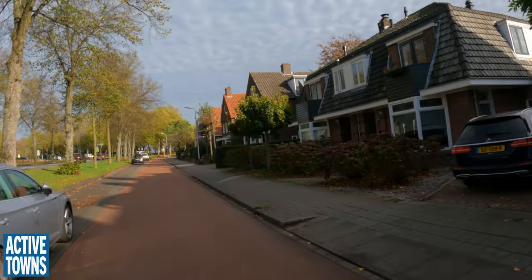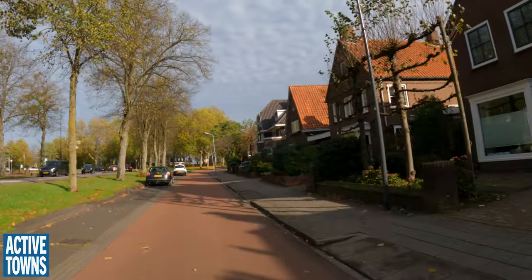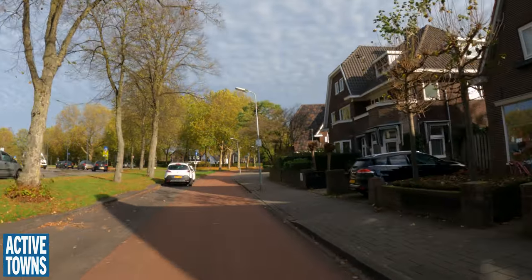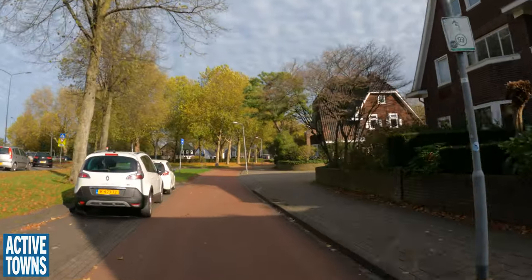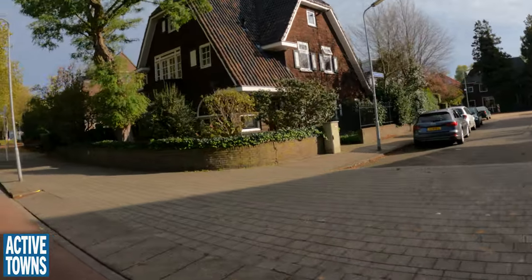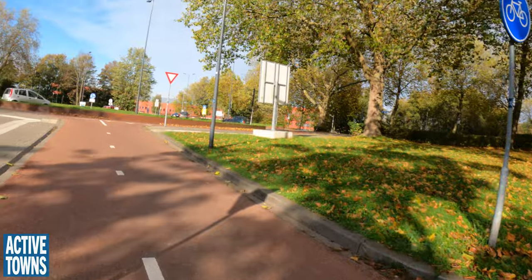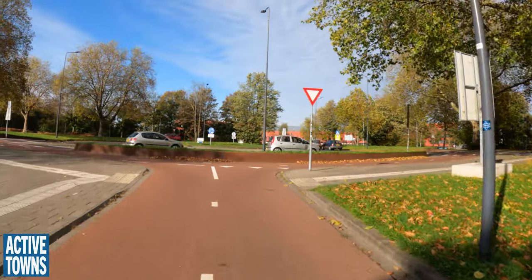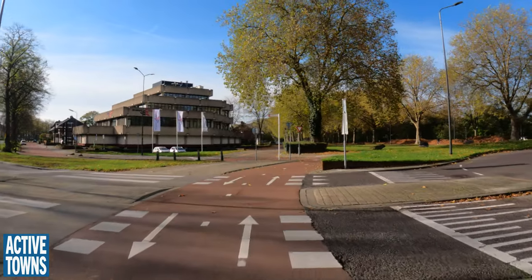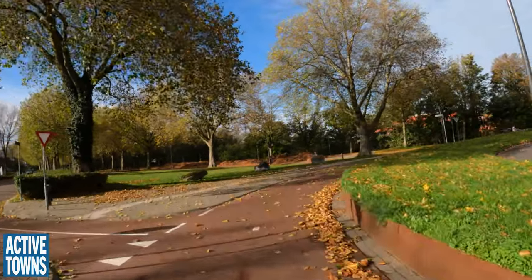We just saw at that intersection that the continuous sidewalk continued at the same elevation through the minor street — you would almost forget. That's a problem in the Netherlands: every 100 meters you can tell stories. Here it is again — the raised crossing. And we go at the roundabout. You can see the roundabout sign says cyclists accept it, because we can go around in two ways — so effectively for us, it's not a roundabout.